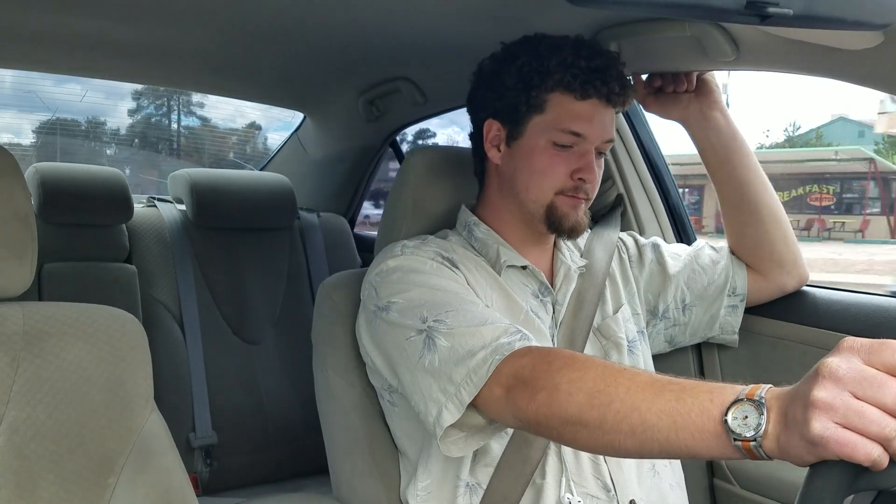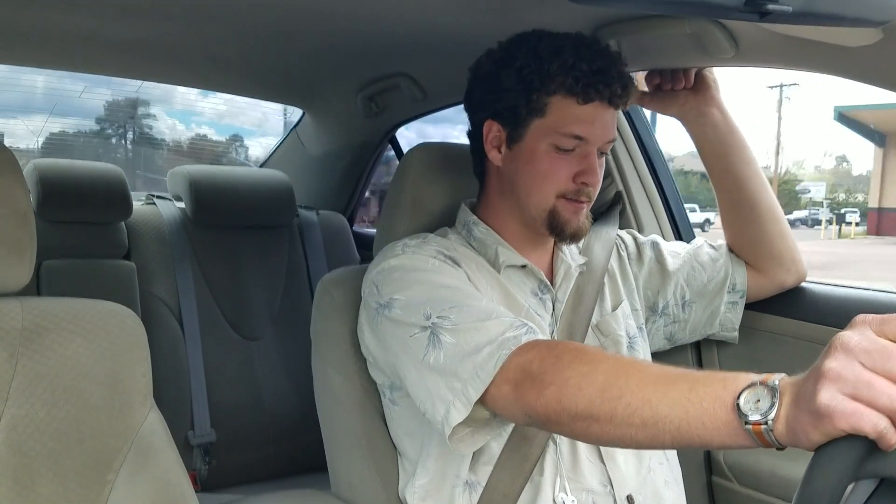There's plenty of leg room. It's a fairly good-sized car with a good-sized interior. The AC is ice cold — I've got it on the lowest fan speed settings and it's keeping me really nice and cool, even though it was a little hot when I first got in.